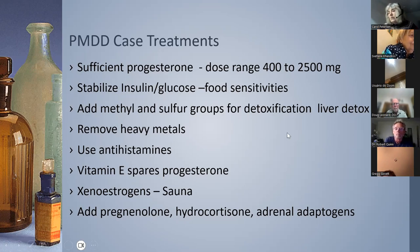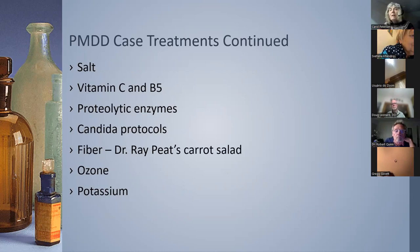You can add pregnenolone and hydrocortisone. I had a couple of clients working with progesterone who didn't seem to make hydrocortisone well — a small dose of hydrocortisone made a big difference, as per William Jeffries. Salt to help your adrenals. Vitamin C and B5 — B5 is especially used by the adrenal glands. Proteolytic enzymes help in situations where inflammation comes from immune complexes, and as progesterone is anti-inflammatory, bringing down this inflammation helps break up these complexes.